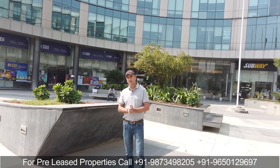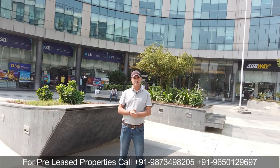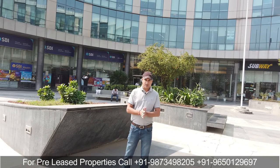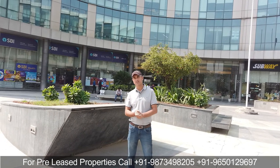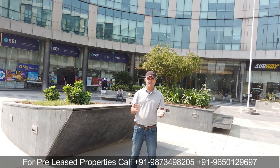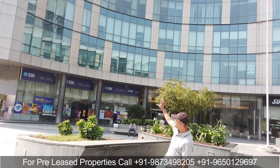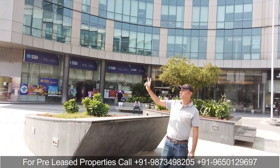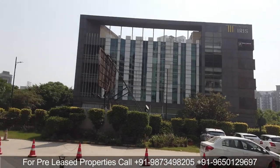First of all, let's talk about Iris Tech Park. Iris Tech Park was built in 2010. If I talk about the total area, you have approximately 3,40,000 square feet. This area has three towers. One tower is on the right side — that is the main tower — and the other two towers form the center. A Tower is one of them.